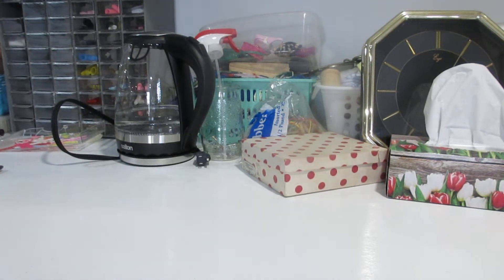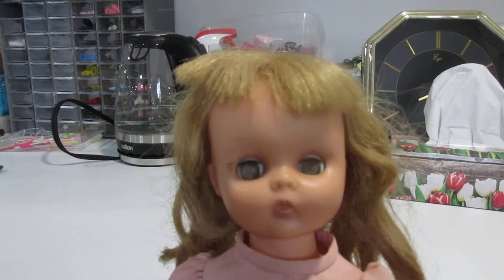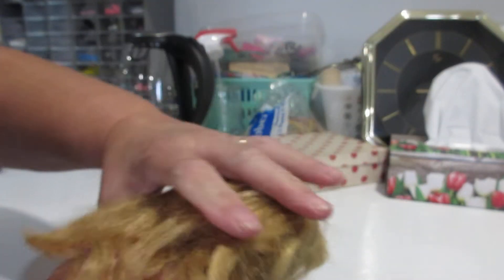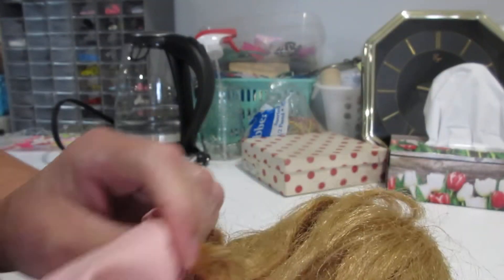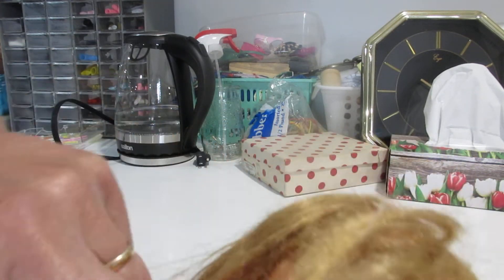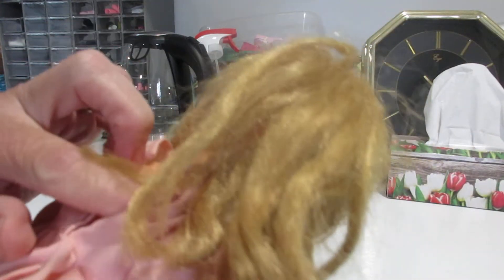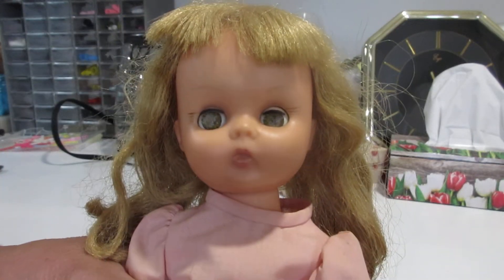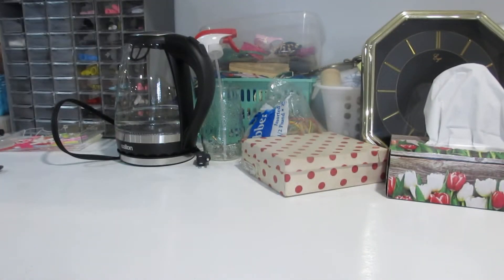I got this next one here — I see Madame Alexander in this little face, but I could be wrong. She's not marked on her back at all, and Madame Alexander was really big on marking her dolls. Maybe she only had a wrist tag. She has a very cute little face, and she's dirty — very dirty. She needs to be cleaned up, but that's easy to do.